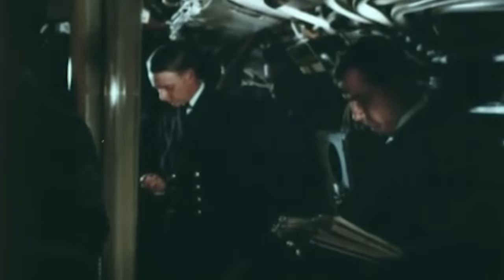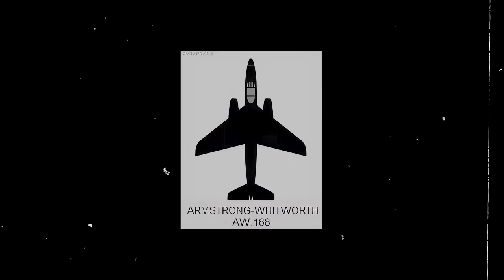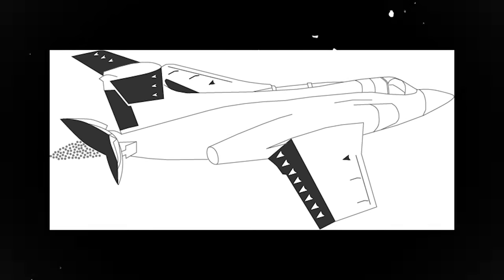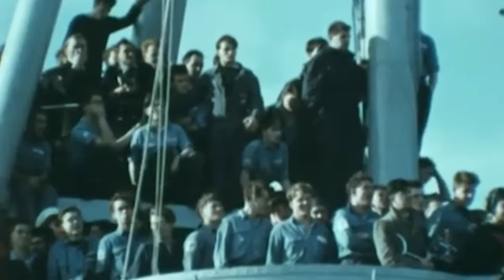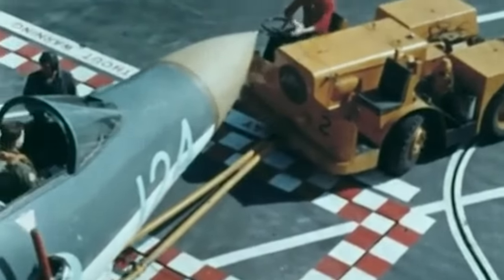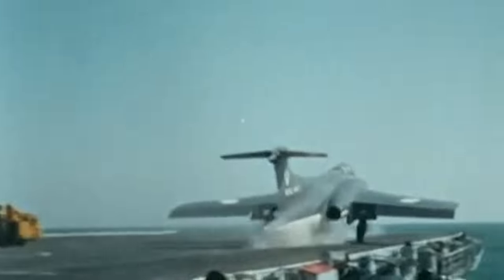Several British aircraft manufacturers submitted proposals, and three finalists were chosen: the Armstrong Whitworth AW168, the Shorts PD-13, and the Blackburn B-103. Blackburn was not known for building warplanes at the time, but their B-103 design impressed the Navy. So was born the Blackburn Aircraft Company's NA-39 or B-103, which would gain fame as the Buccaneer in its production form.